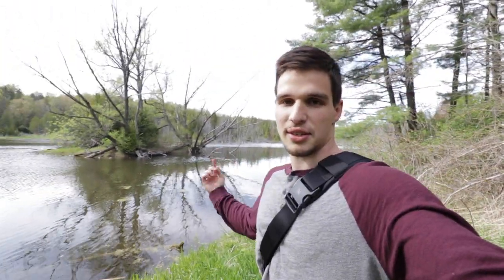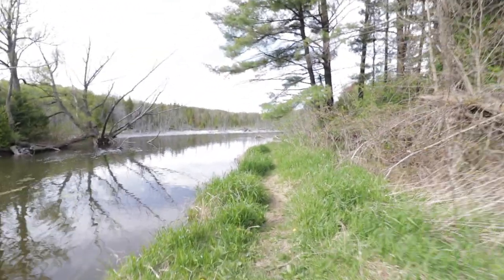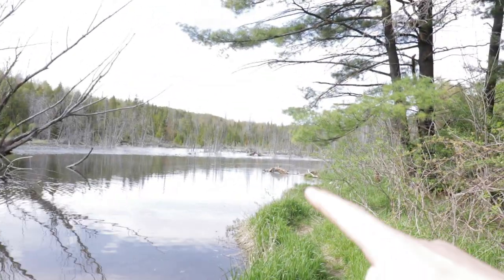We originally came here for cliffs but there's all this water here too, which is kind of cool. I like the dead trees over here in that corner — those always look really cool.